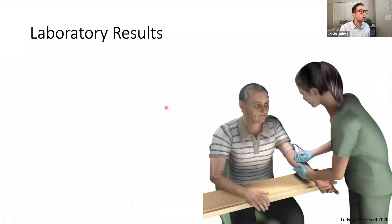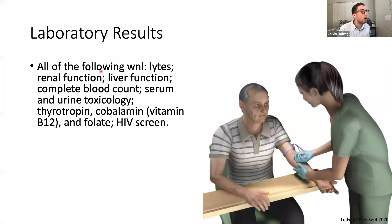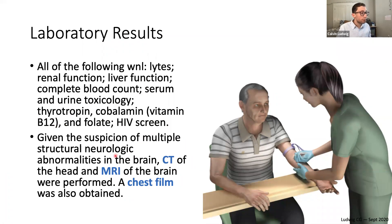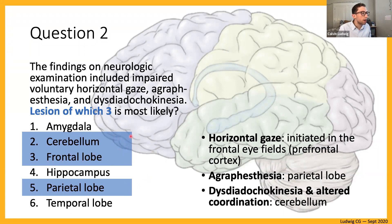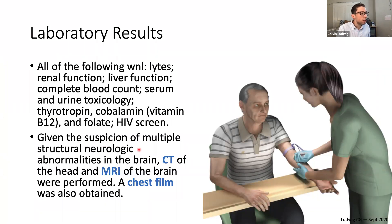Let's look at lab results — these are largely unremarkable. His complete blood count is normal, so we're not suspecting a hematologic cause. There are no toxicology abnormalities, vitamins are fine, folate is fine, and the HIV screen is negative. Because we have suspicion of multiple structural neurological abnormalities, we want a CT and MRI of the brain and also a chest film because of his pulmonary symptoms.